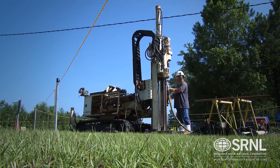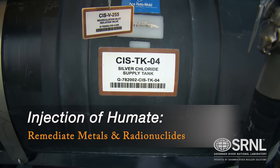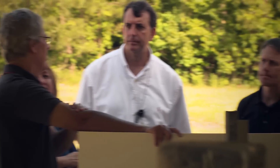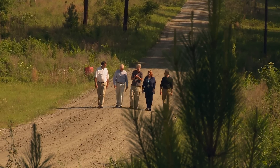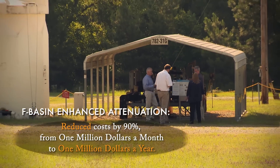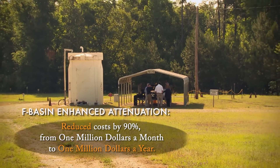SRNL's pioneering research continues at F-basin, including the injection of humate to aid in the remediation of metals and radionuclides, and silver chloride particles to remediate iodine-129. It builds off the old axiom: you can't fight mother nature. It just makes sense to take the forces that nature gives us and exploit those in the cleanup. Mother nature also seems to favor the bottom line — the enhanced attenuation reduced costs by 90 percent, from one million dollars a month to one million dollars a year, representing a tremendous cost savings not only at Savannah River, but across other sites across the DOE complex.